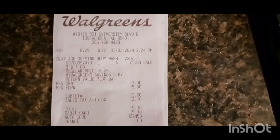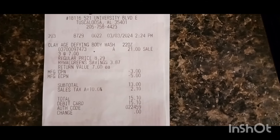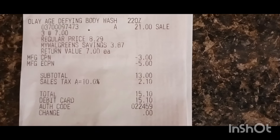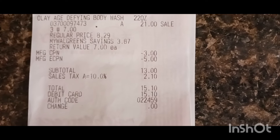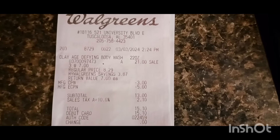Here's the receipt to my first transaction. The two Olay Body Wash with the three-for-seven deal made it $21.00. My $3.00 register reward and a five-off-three digital brought it to a $13.00 subtotal. With the tax — 10% tax, $2.10 — it was $15.10 out of pocket. And I got two $5.00 register rewards back that I rolled into my next transaction.